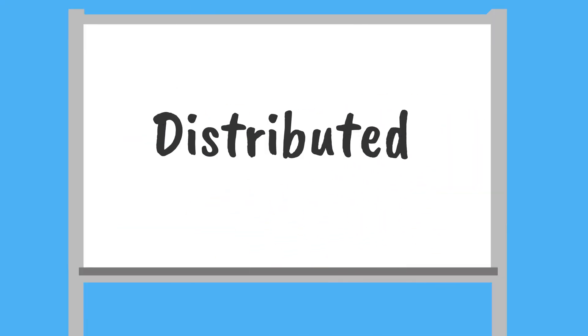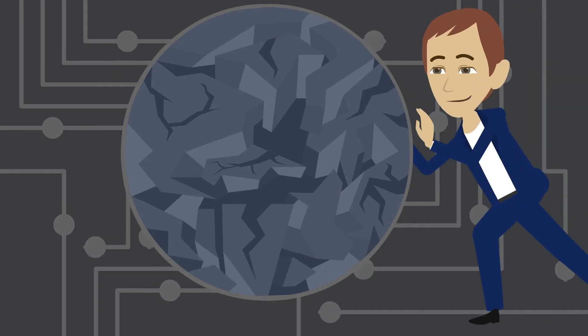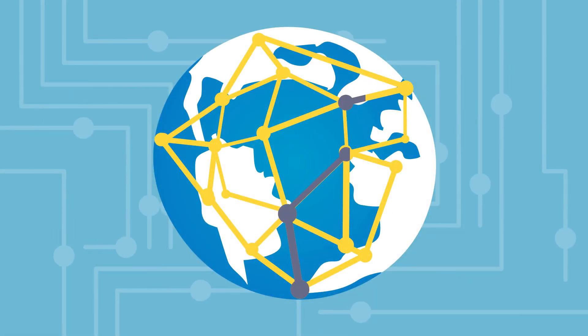Distributed. Standard databases have a centralized structure that revolves around a central point of authority. Once it's corrupted, the whole system fails. On the other hand, blockchain has a distributed structure and no central point of authority. This protects the system from corrupted nodes.